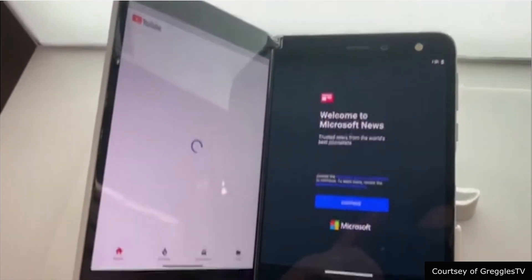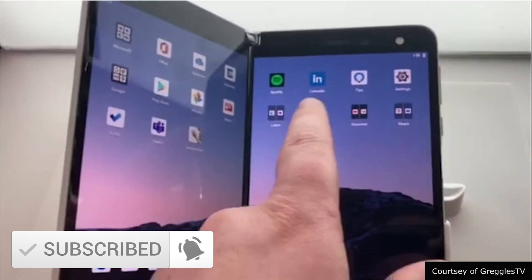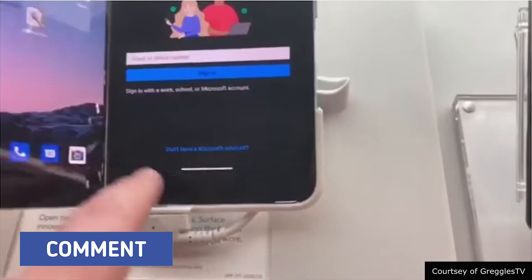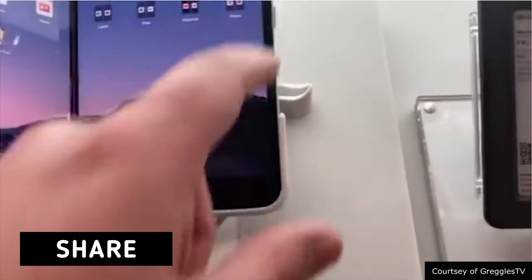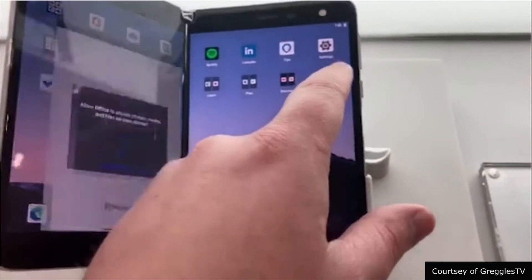Okay guys, so here we get our first look. That device looks so nice — I can't wait till September 10th so I can just play with it and show you guys some video. But you do kind of see a little bit of stutter.